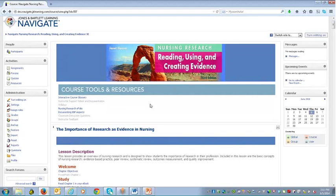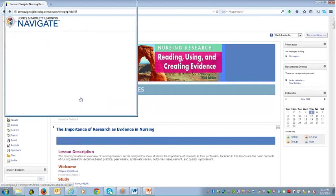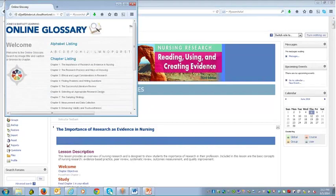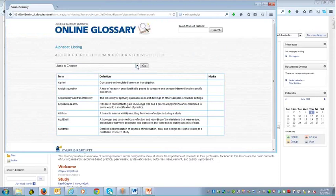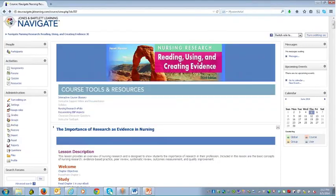Let's get started with the course tools and resources. These tools are set to utilize the product across the entire set of chapters, allowing students opportunities to use things like our interactive course glossary. That opens in a separate window and allows the student to access the glossary — either as an alphabetical listing or by jumping to various chapters to see glossary terms for that chapter.